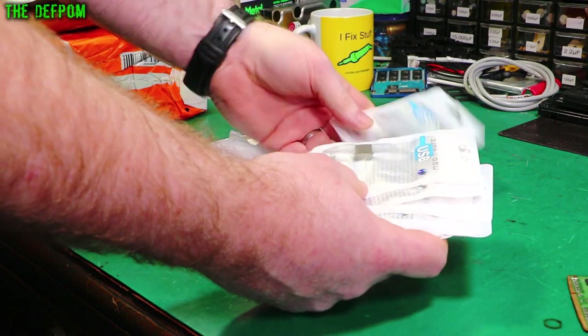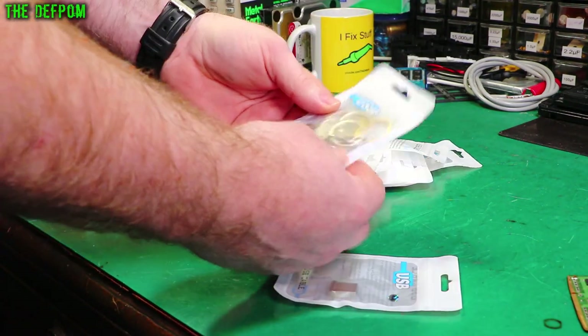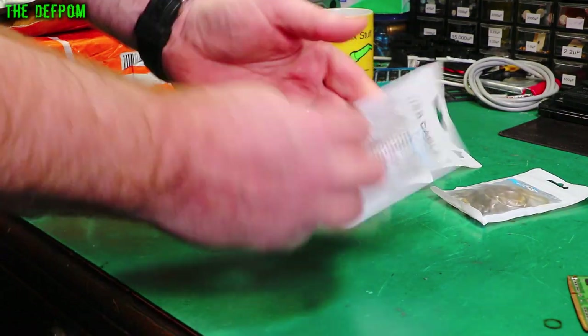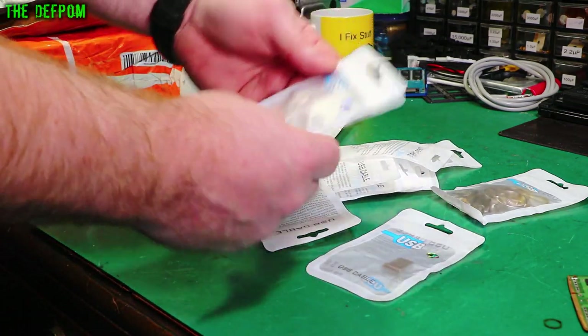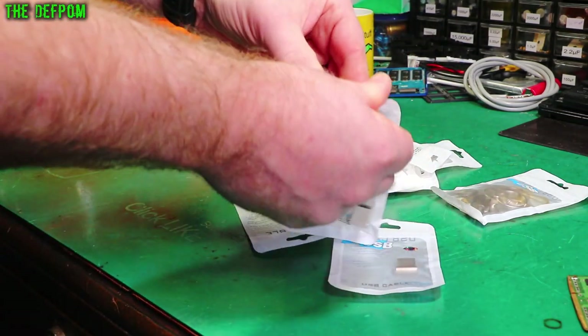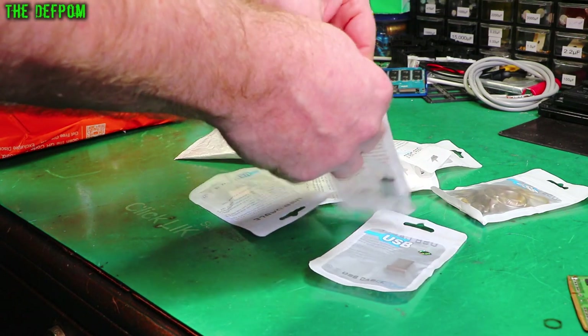There's a whole bunch of USB drives. You've got some key rings to go with them, obviously. What capacity were these? I think these are quite small ones, because smaller drives are getting harder and harder to find. Technology's moving on, and now you're getting 64GB drives and so on.